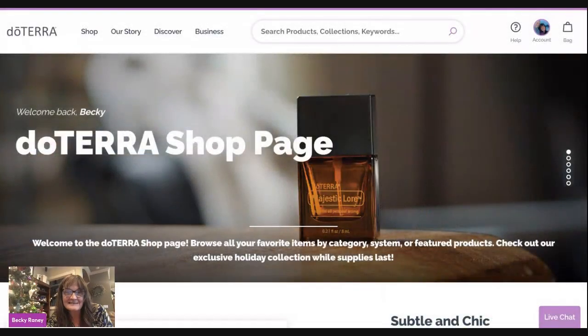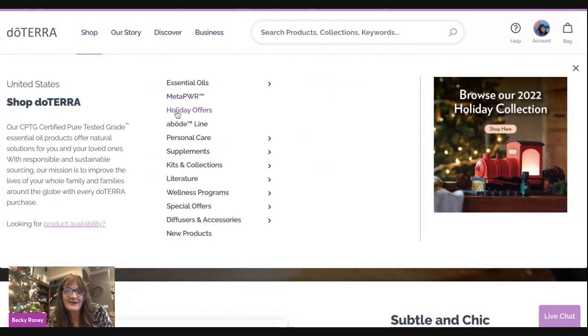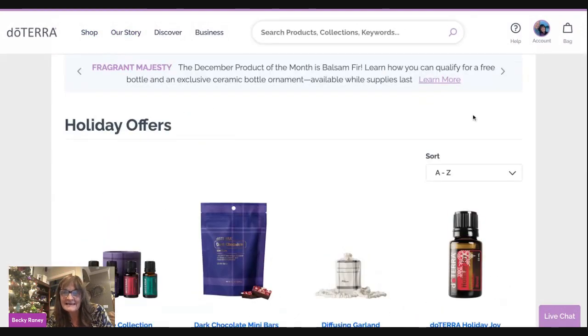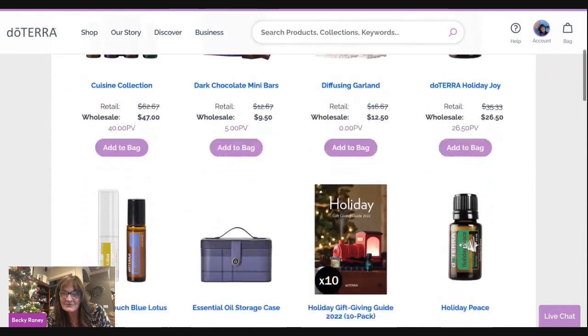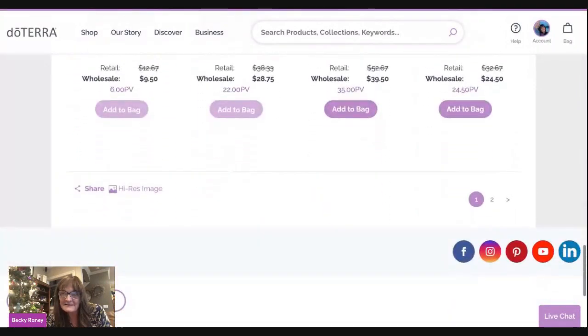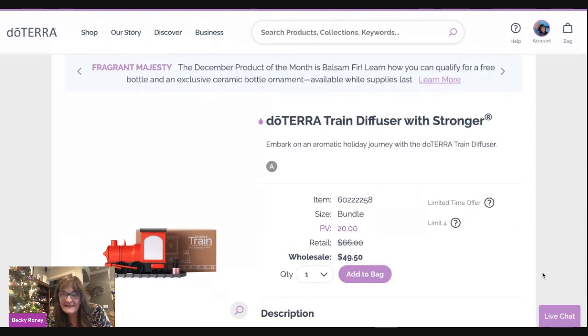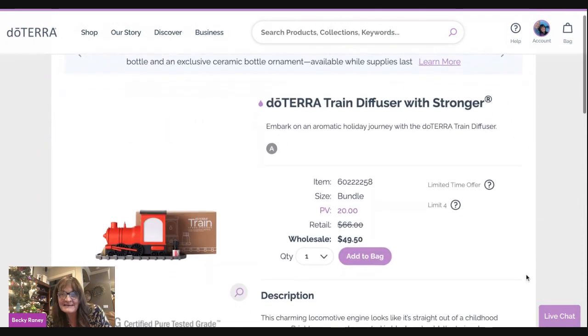Let's take a look on the website to see what the cost is. You go to Shopping, then Holiday Offers, and it's actually on the second page. As you scroll through all the fun things doTERRA has this year, click on page two and it's right here — this little guy is $49.50 with a wholesale membership.